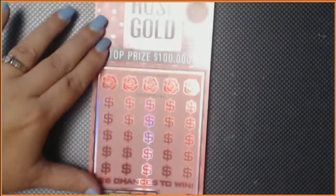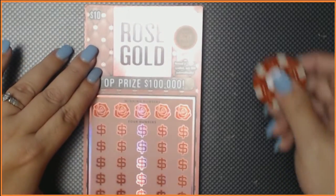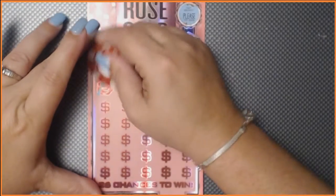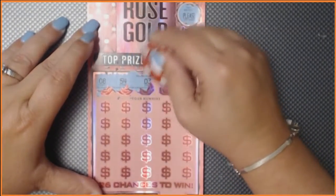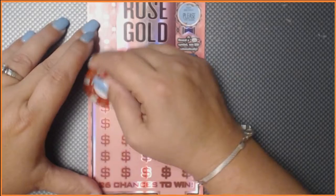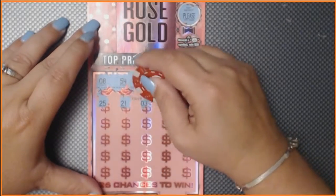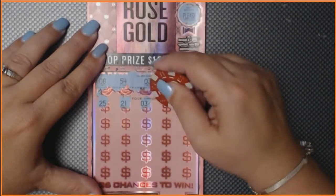Now we're going to go on to ticket number 23 — my number. Let's try for the bonus spot — and it says please try again. We're looking for numbers 8, 54, 3, 20, and 35. We have Jedi 25 to start — no match. 21 — we have a match! We have a 3. That's beautiful.